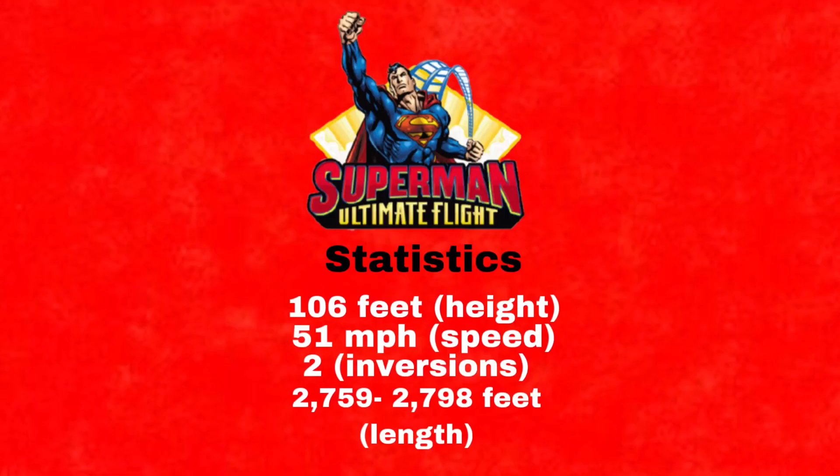On the other hand, Superman Ultimate Flight has only 106 feet. However, it almost goes as fast as Manta with 51 miles per hour. It only has two inversions, one of them not counting because it is not vertical, and the track length varies because they are at different Six Flags parks, so it depends on the location.